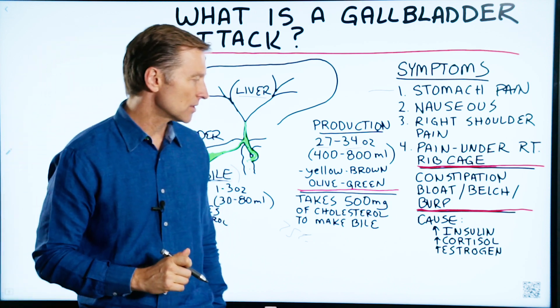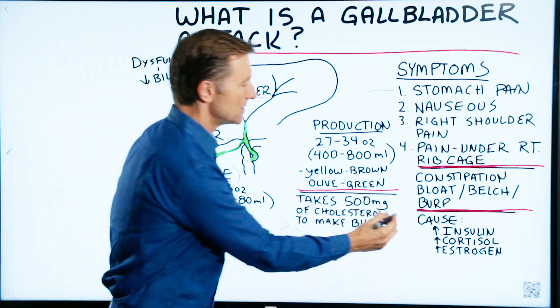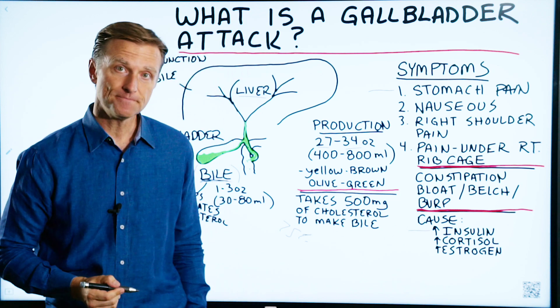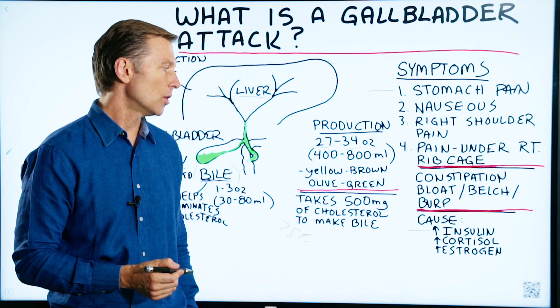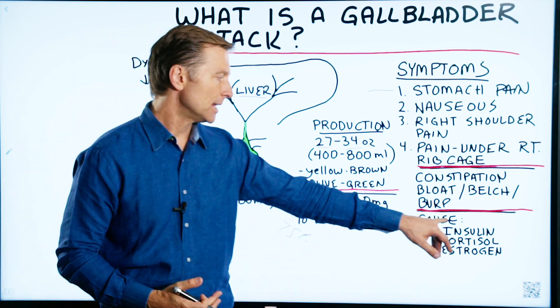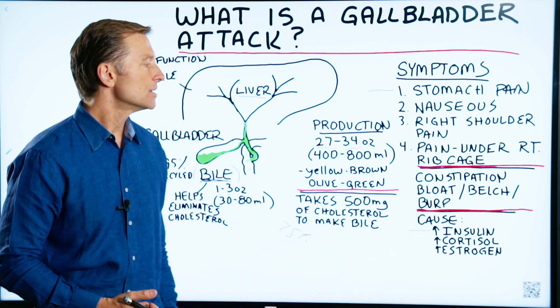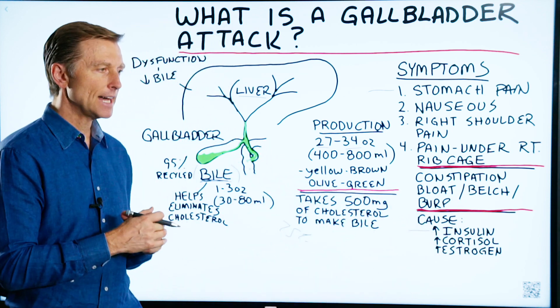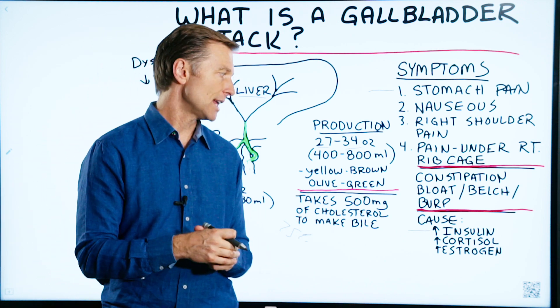The first cause is too much insulin — from a high-carbohydrate diet, diabetes, pre-diabetes, or insulin resistance. That can deplete your bile reserve and cause stones. Diabetics have a higher risk of getting gallstones, and that's why.